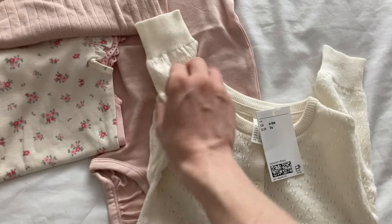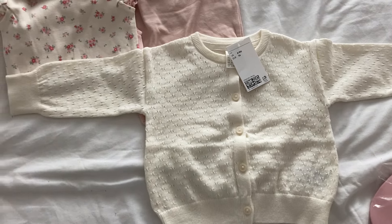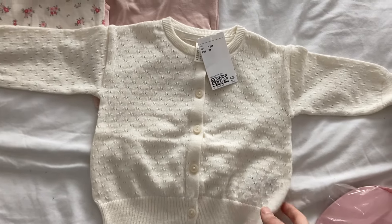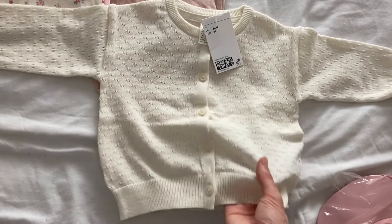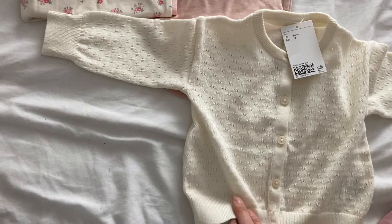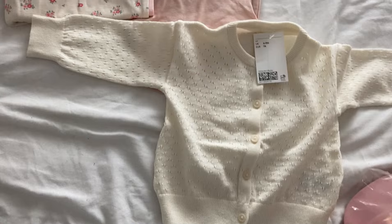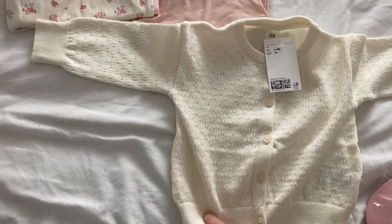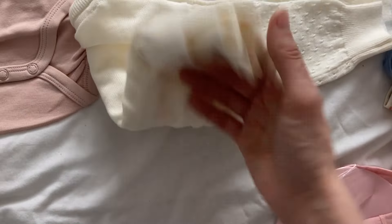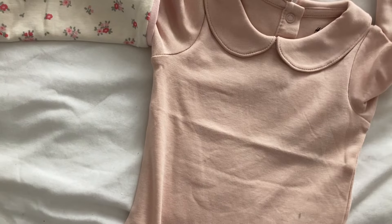Then I've got this cardigan. I absolutely love knitted cardigans - proper hand-knitted cardies. I've got loads of them in her current size in all different sizes, but obviously they are quite thick. I thought I could just buy a few cardies like this from shops where they're just quite fine, so she won't get too hot but it will just take off the chill. It doesn't matter too much if it's a bit big - it looks quite a good size. It's got that nice detail on it; I just thought it was a very sweet little cardigan.